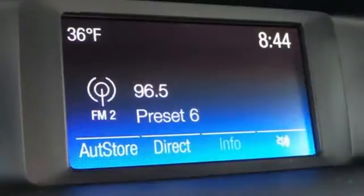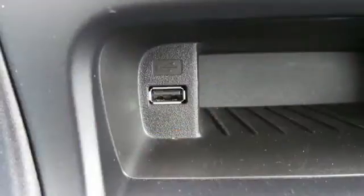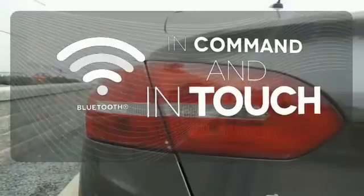Keyless entry, steering wheel audio controls, a backup camera, and SYNC with MyFord voice activation make it easy. Keep your hands on the wheel and eyes on the road with Bluetooth.